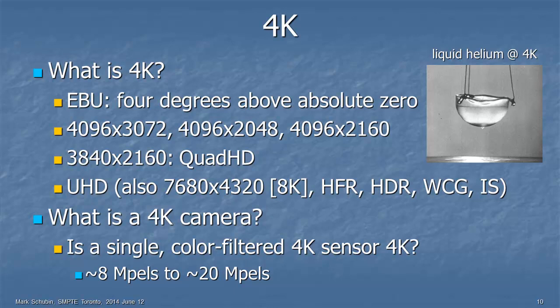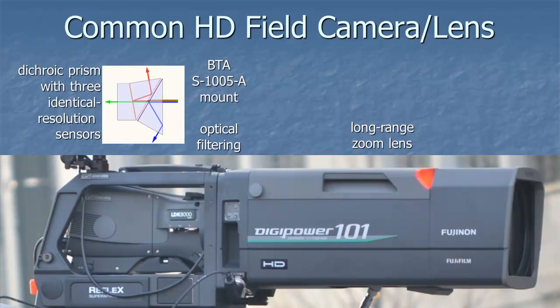What is a 4K camera? Is a single color-filtered 4K sensor truly 4K, and how much resolution does it need? There are cameras called 4K cameras with sensors ranging from 8 to 20 megapixels. Here is a common HD field camera and lens combination — brands like Grass Valley and Fujinon, or Sony and Canon. Going from right to left: a typical long-range zoom lens for sports and concerts, a standardized mount, optical filtering, a dichroic prism with three identical-resolution sensors, and then the video signal out.